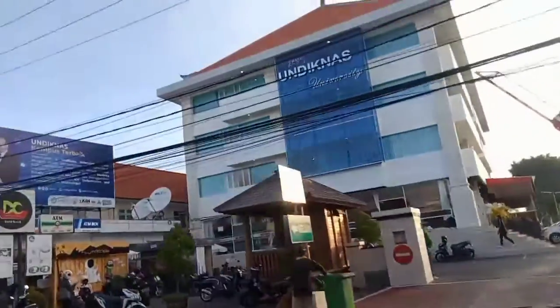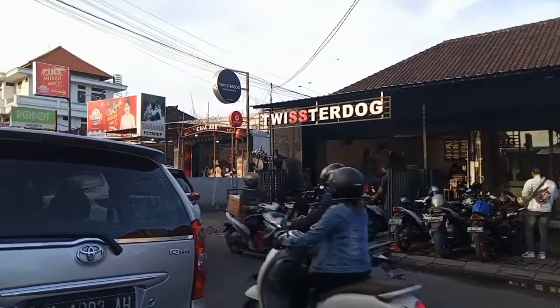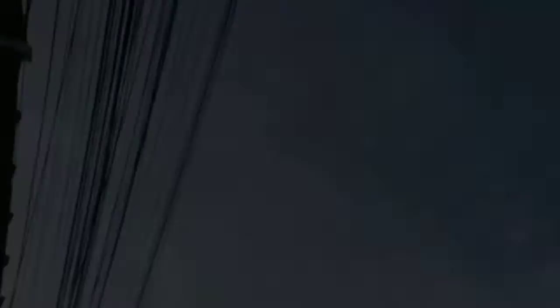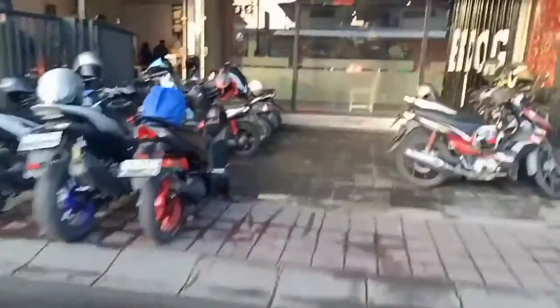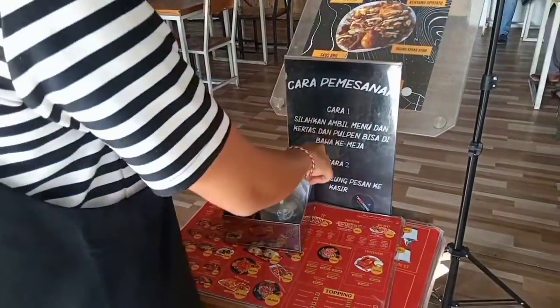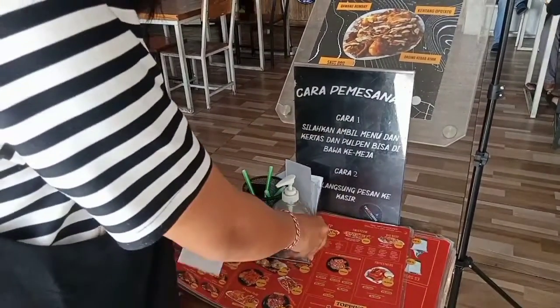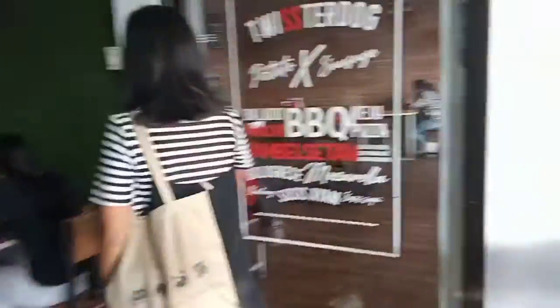The location is close to the Undiknas campus. You can see that the parking area is located in the front of the restaurant. Before entering, we have to use the hand sanitizer that has been provided and take the menu and stationary to order. After that, we can immediately find a seat.